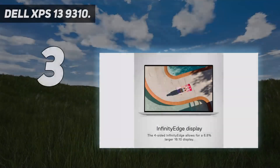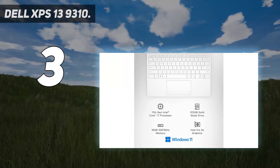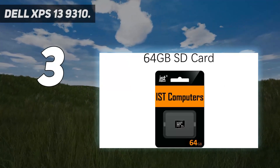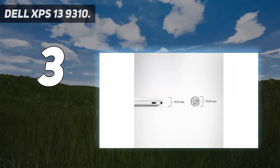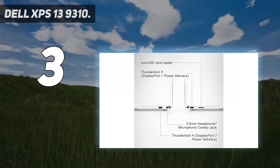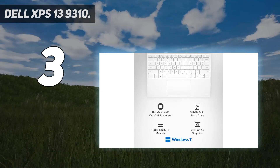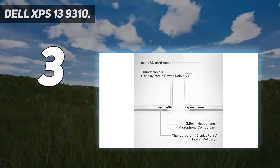At number 3: the Dell XPS 13 9310. The 9310 is a standout laptop in the lightweight market at 2.8 pounds. It sports a 13.4-inch OLED display with a 16:10 aspect ratio and an Intel Core i7 processor for a balance of power and speed, suitable for both professional and personal use. The laptop's design maintains the XPS series' signature sleek and compact build, and at just 0.58 inches thin, it slips easily into a backpack.